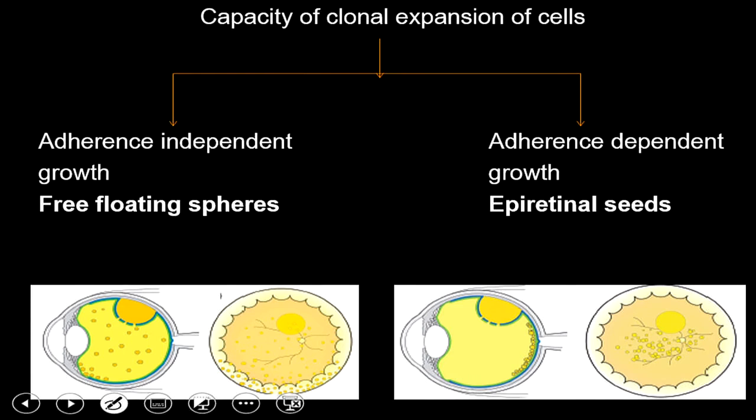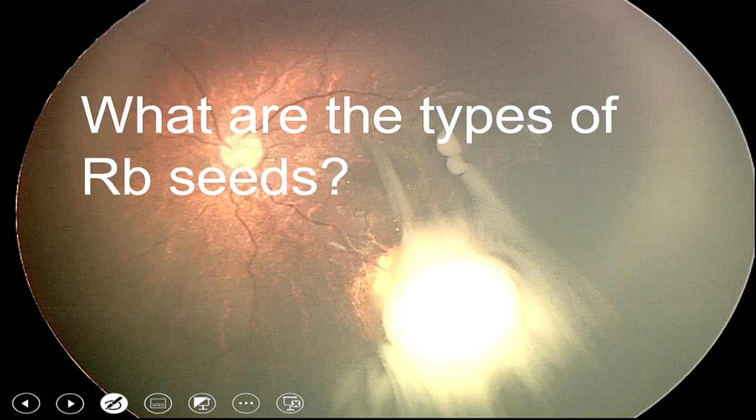Once seeds get into the vitreous cavity, there are two mechanisms by which they proliferate. One is adherence-independent growth, where seeds derive nutrition from the vitreous and independently clonalize. The second is adherence-dependent growth, where they settle on the retinal surface and develop into epiretinal seeds. With these mechanisms in mind, treatment has been customized.